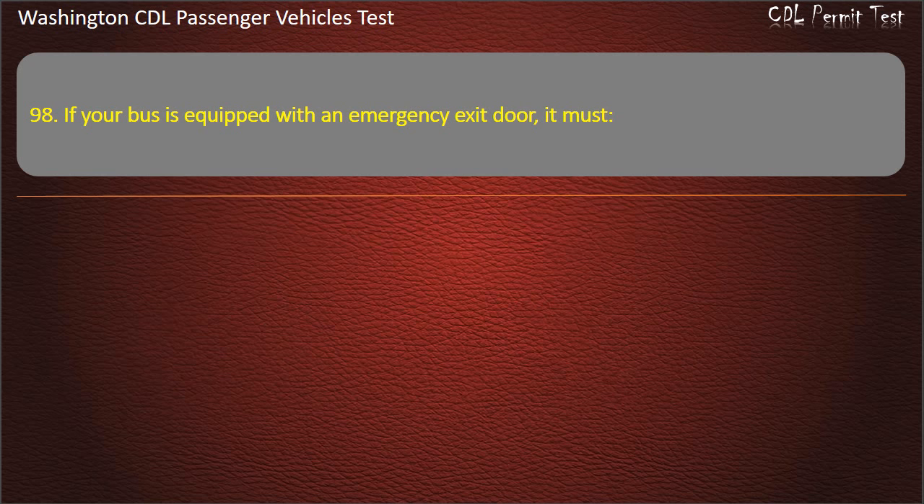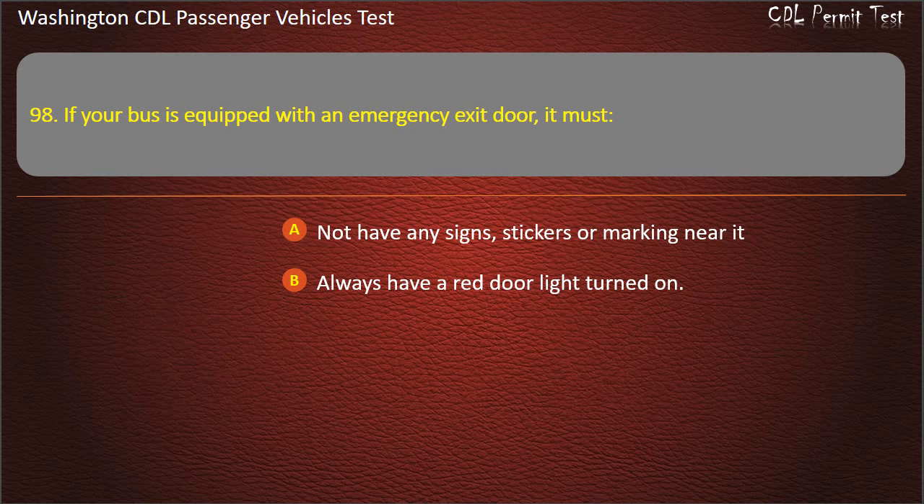Question 98. If your bus is equipped with an emergency exit door, it must: not have any signs, stickers or markings near it; always have a red door light turned on; or be secured when the bus is being driven.